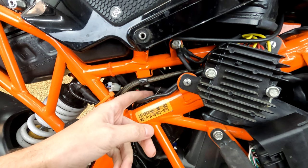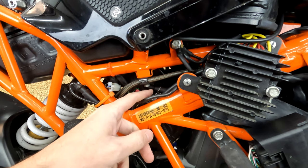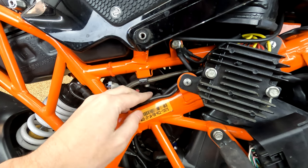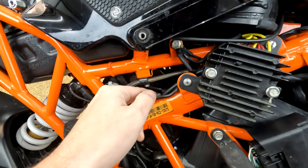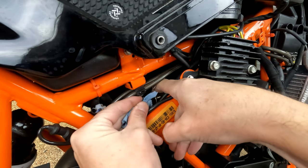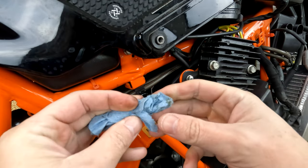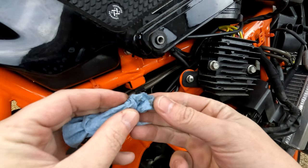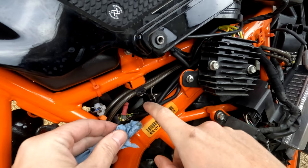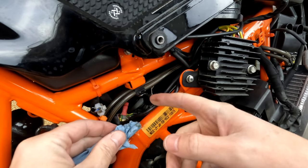So right here is the crankcase breather. I'm going to pop that off and I'll probably see a little bit of moisture coming out of this. It is wet right around the nipple here — we definitely have some moisture in there. Let me take a little paper towel. You can see a little bit; it's not terrible. Let's fire up the bike and see if we actually see a decent amount of vapor coming out of it.